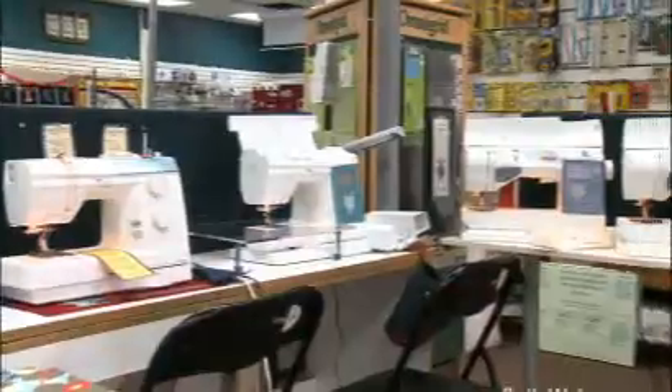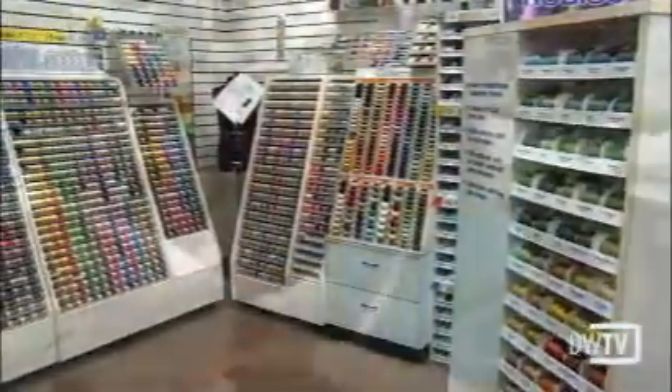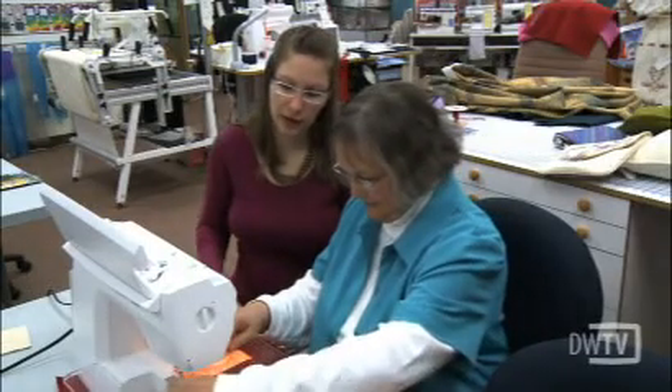Are you looking for a creative way to personalize your home decor? Well, we found the answer. Today I'm here at Sewing Machines Etc. Christine, tell me about Sewing Machines Etc. Well, Sewing Machines Etc. is an amazing place. We sell sewing machines, we sell notions, and we provide an amazing number of classes for all kinds of interested customers.